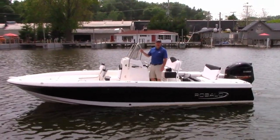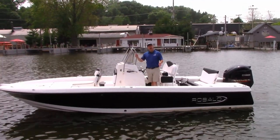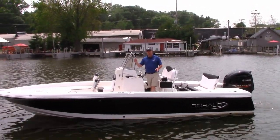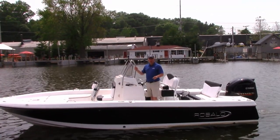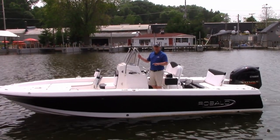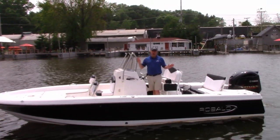Good afternoon, Tyg Curran coming to you from Pier 33 Marina in St. Joseph, Michigan. Today we have a chance to try out the Ravallo R226 Cayman. This is an absolutely rugged bay boat, suitable for offshore fishing as well as inland fishing, and has fishing features that will appeal to all anglers.